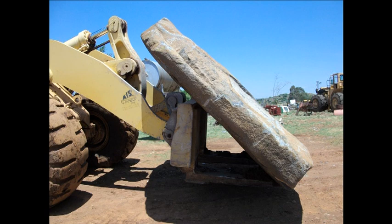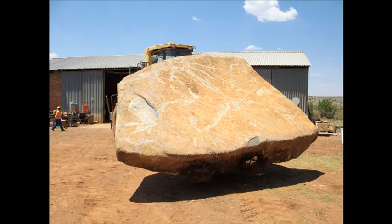So I selected the blackest granite, the most expensive granite in the country, Belfast Black.